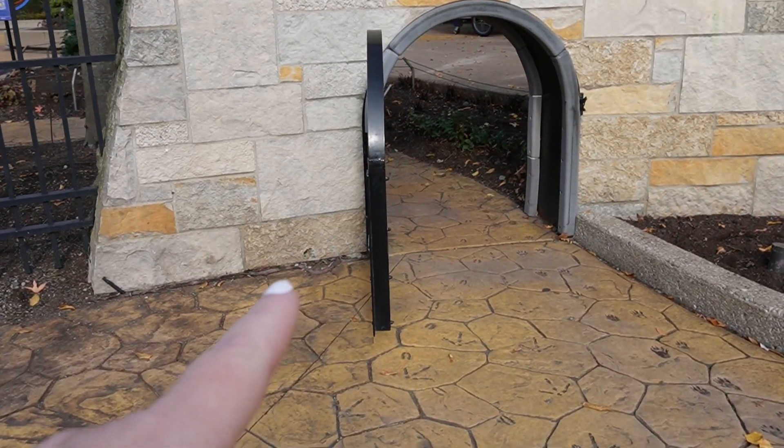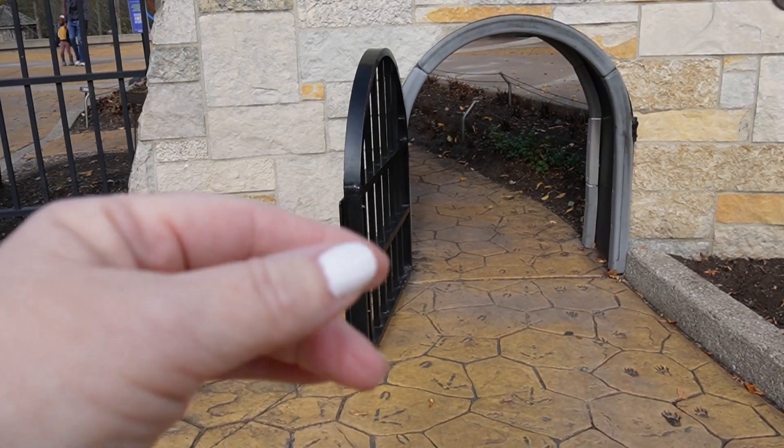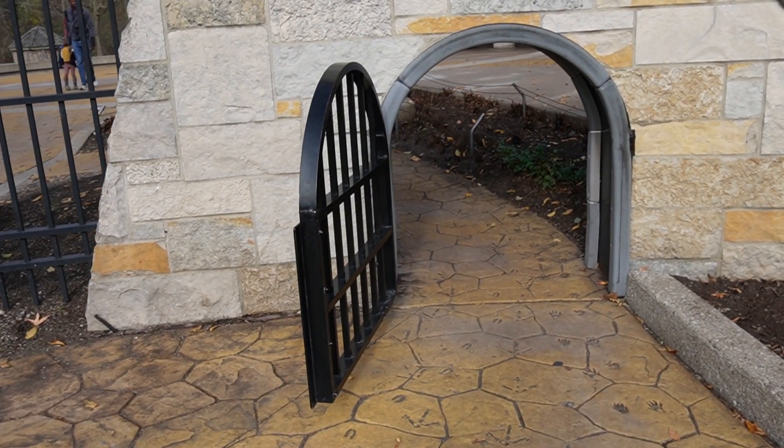I didn't have this stuff when I was a kid. Look at this. You can go through like a little secret garden door. Oh my god, to be a kid again.